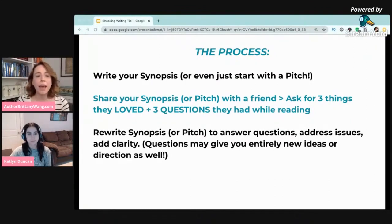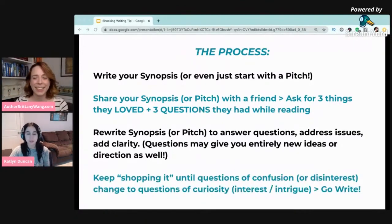You then take that feedback and rewrite your synopsis or pitch in order to answer those questions, address issues, and add clarity. Some of those questions have actually given us inspiration for entirely new ideas or new directions for the story. After that, you can keep shopping it — say you give your synopsis to a CP and they ask you three questions, you tweak it a little, then send it back to them or another CP to see if they have any additional questions on top of that.